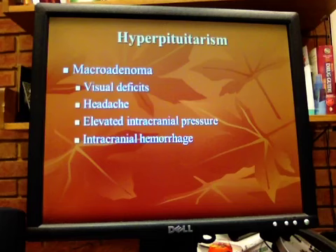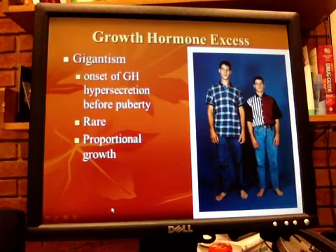Macroadenomas can produce a hormone effect as well as a mass effect. The mass effect produces visual difficulties, headache, increased intracranial pressure, and can cause intracranial hemorrhage. Macroadenomas can produce acromegaly or giantism depending on when excess growth hormone occurs. Excess growth hormone before puberty results in giantism — it's very rare, and the growth is proportional, with growth in length of all the bones. Giantism occurs when growth hormone excess happens in childhood, when open epiphyseal plates allow for excessive longitudinal growth. Affected children can be 7 to 8 feet tall.